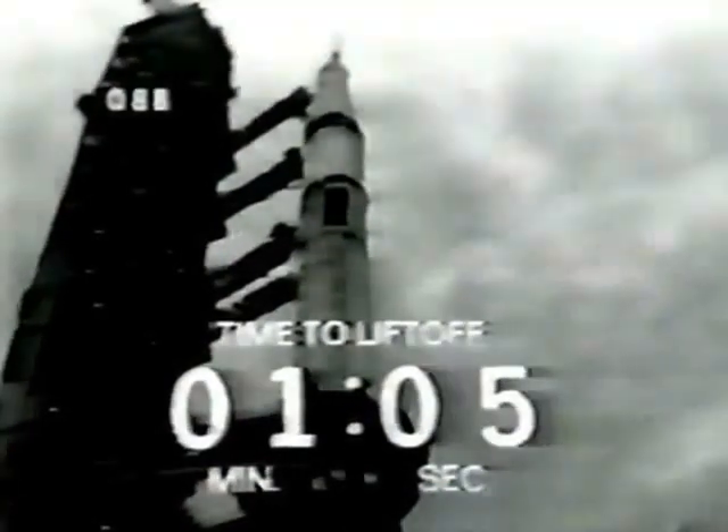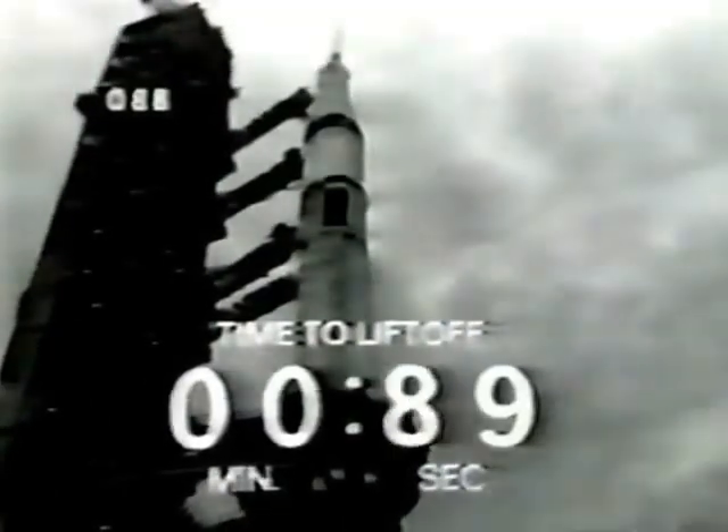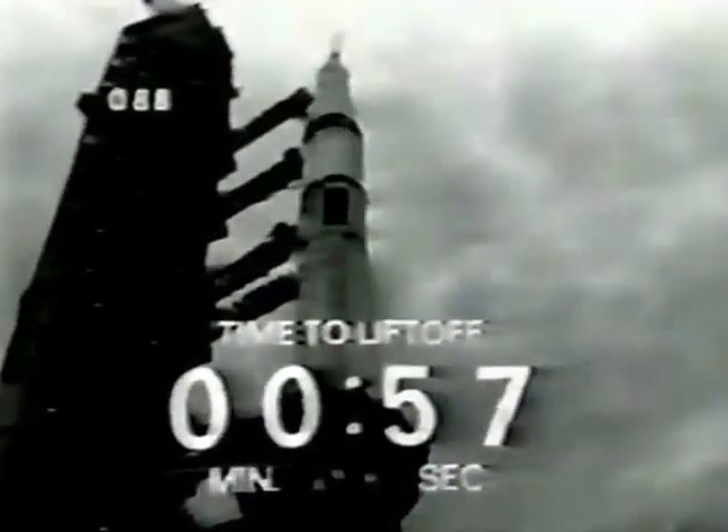For the launch of this Skylab mission. Status board: S-4B LOX tank pressurized, S-1B fuel tank pressurized as we approach the one-minute mark in the countdown. Mark. T-minus one minute, T-minus one minute and counting in the spacecraft.